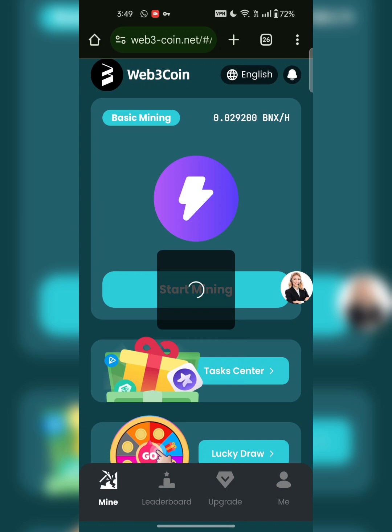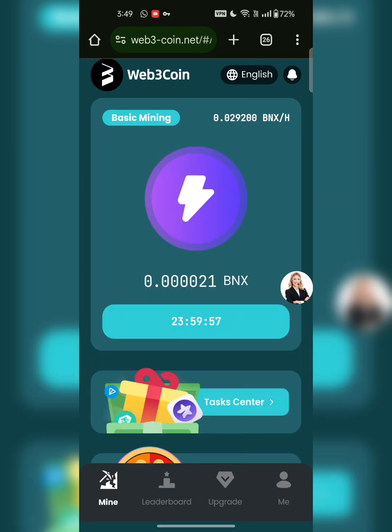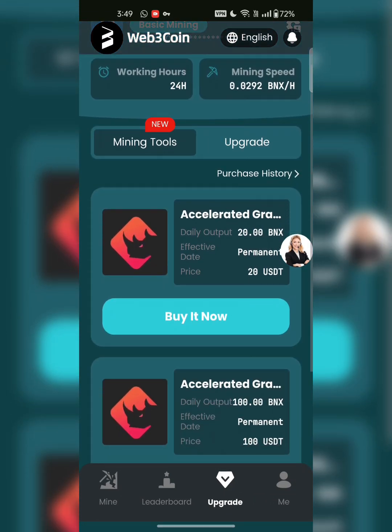Go to mine and click on start mining. The mining has started. You can see the mining available for BNX here, and the countdown is also showing. This is how the web3 coin works — it's a free mining platform. I highly recommend investing in this project by buying the tools to increase the speed.